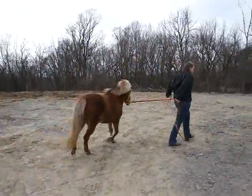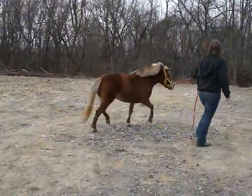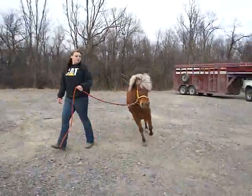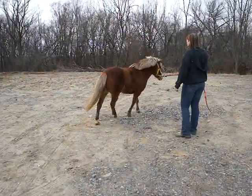We're calling this pony Tina because she's got a Tina Turner hairdo. Look at her hair. Isn't she cute? She's about four years old. What are we calling this one? Tina Turner.